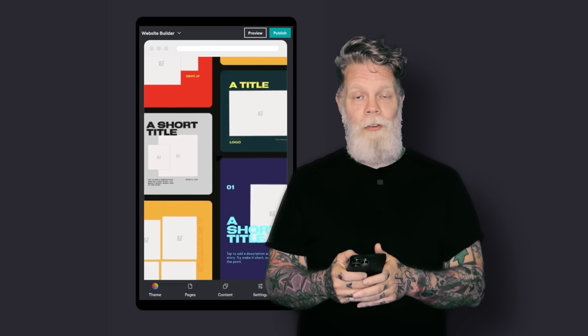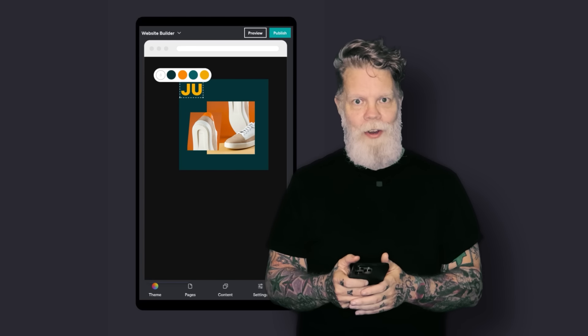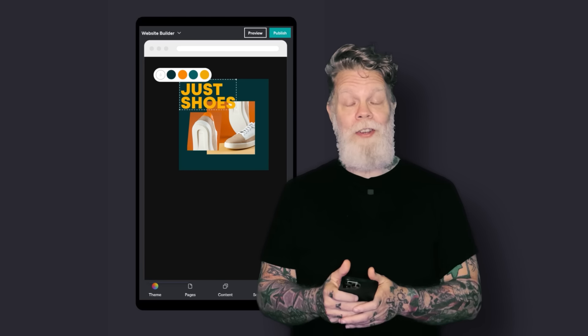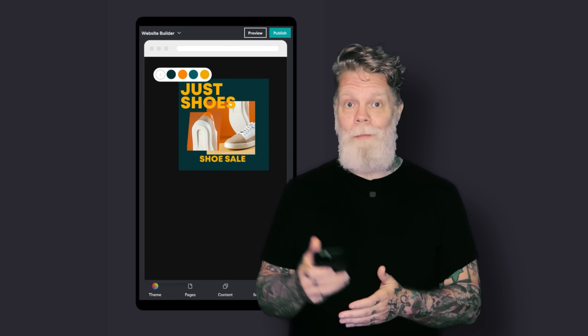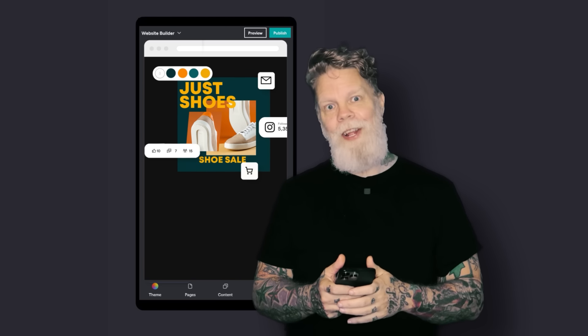Oh hey there! I'm using the GoDaddy Studio app to create super cool content based off of this year's hottest design trends. It's easy. You can design content for your social media, your website, and more. Ready to make your content stand out and shine? Let's go!